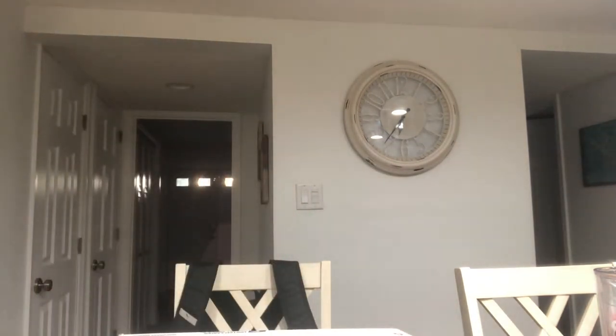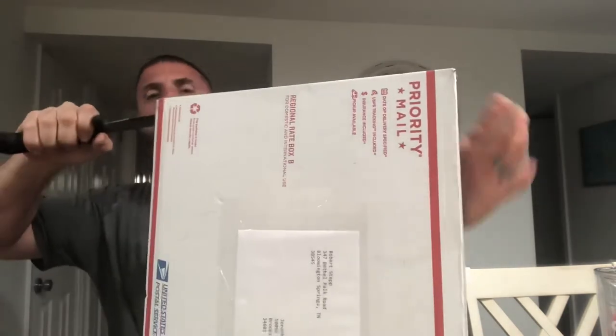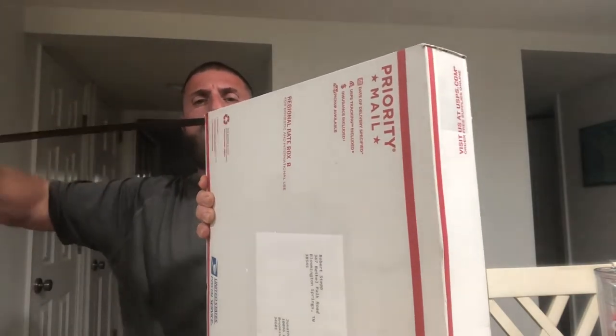So let's go ahead and get this guy open. I know what's in here — four things — and I'm very excited. Let me go ahead and grab a knife out of the kitchen drawer. This should work. Go ahead and get this open. Kitchen knives are a little bit sharper than I thought.